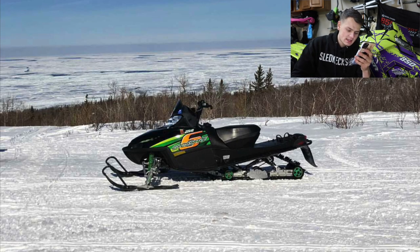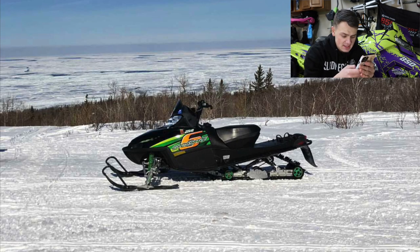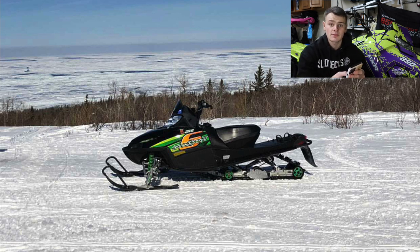Mitchell here has another Arcticcat — looks like a Crossfire, if I'm not mistaken. Again, I'm not super familiar with the Cats. It looks like he might have an aftermarket seat, but I'm not too sure. Other than that it looks pretty stock, so I'm going to go ahead and give you a 5.